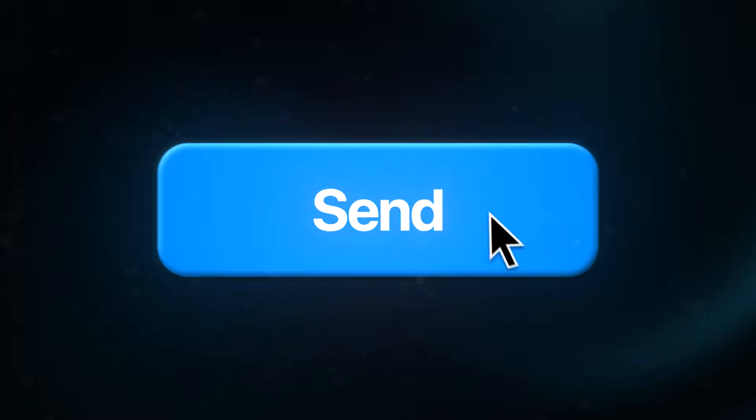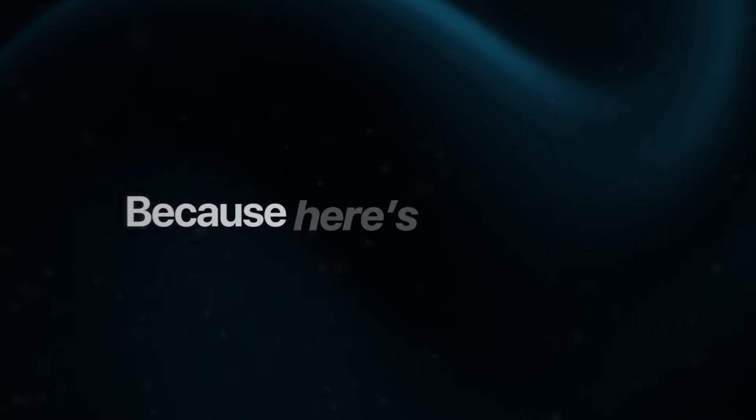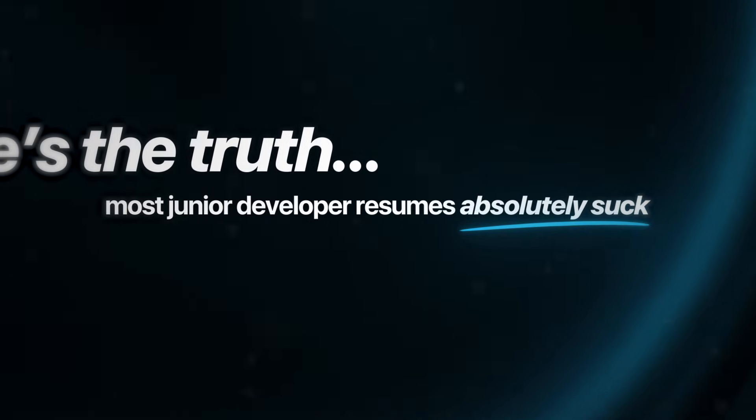If you've been trying to learn to code and transition into tech, but you still can't land a single interview, or worse, you've sent out dozens of resumes and you're still not even getting a reply back — here's the truth: most junior developer resumes absolutely suck. They all use the same templates, the same buzzwords, and that's why recruiters are skipping them.